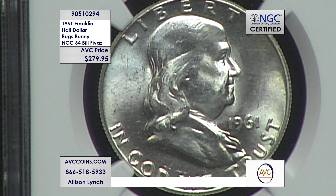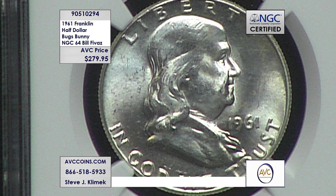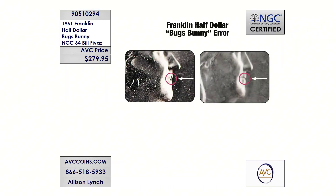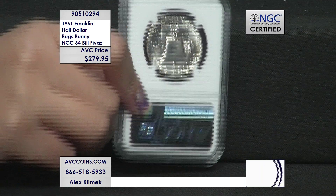NGC has been out there for 35 years. The Cherry Picker's Guide came out after NGC started — they started in the mid-1980s. The first edition of the Cherry Picker's Guide, by the way, sells for a couple hundred bucks from 1990. And one of the truly blessed coins in that guide is the Franklin Half Dollar series and the finding of the Bugs Bunny 1955.